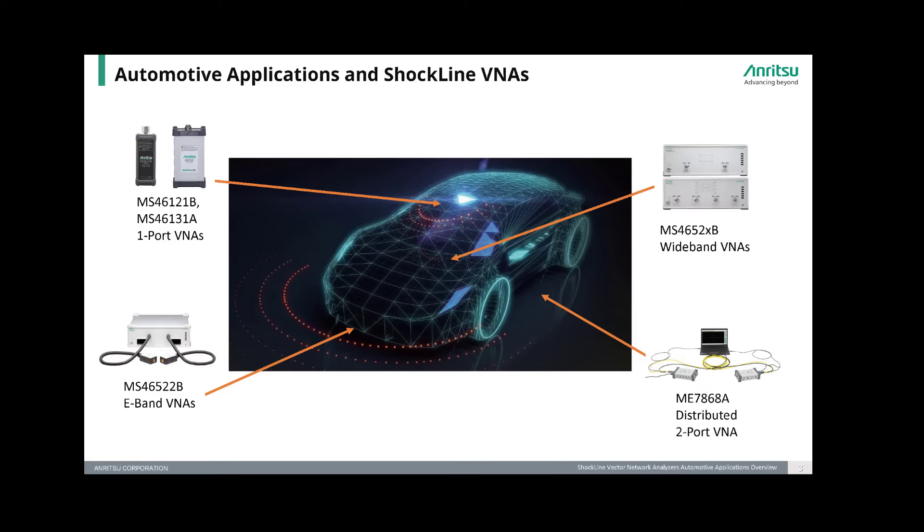The MS46522B e-band VNA is an excellent choice for testing radar components and antennas used in ADAS systems. The VNA is also suited to measure material characteristics of the bumpers or emblems in front of the radar transmitters to make sure they are RF transparent to the radar signals.